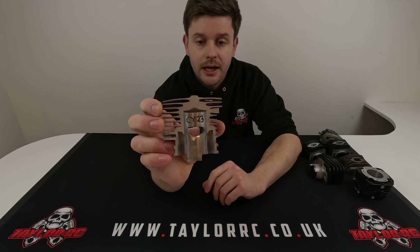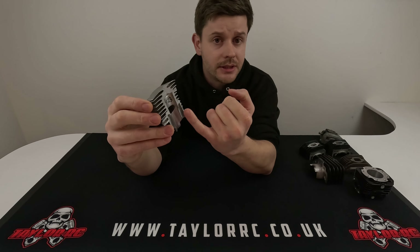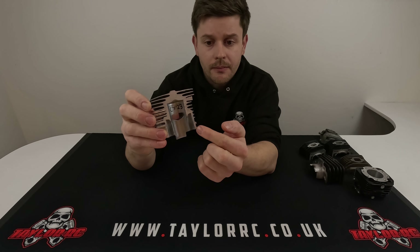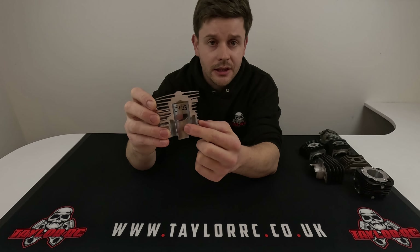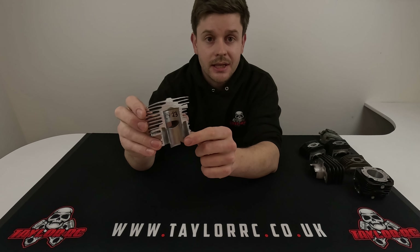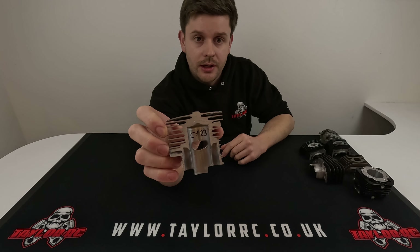Here's a CY 23cc cut in half just to look at the transfer ports. There's no interior wall on small engines like the 23 and 29s because the piston provides the inside wall — not a problem, limited space. You can see it's a very basic design: gases flow from the crankcase, are compressed, pushed up the transfer ports on a straight path, hit a 90 degree corner, and are fired into the cylinder. Simple, does the job, but massively limited by design.